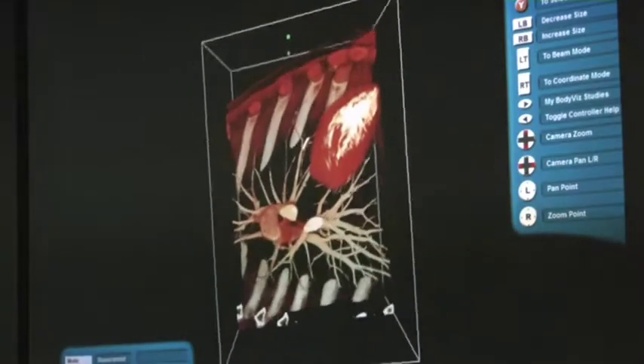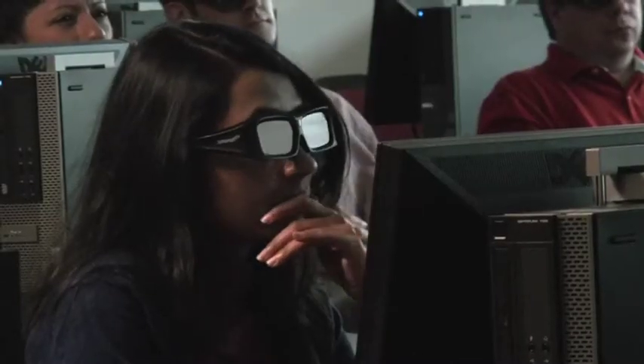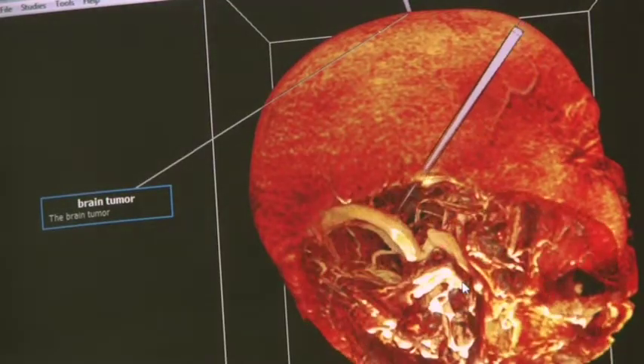Installed in the University's new science teaching laboratory, BodyViz allows users to put on 3-D glasses, pick up an Xbox video game controller and go exploring inside the human body.